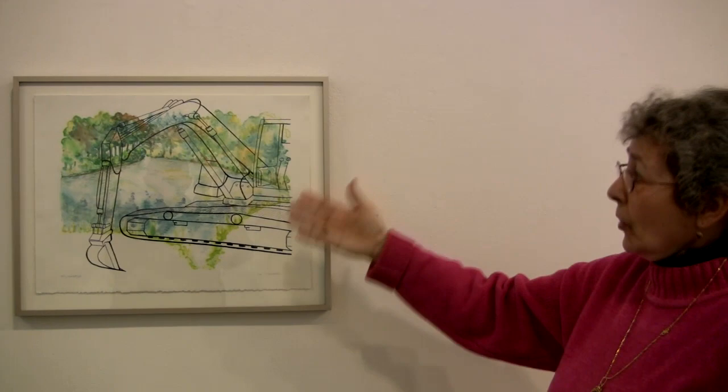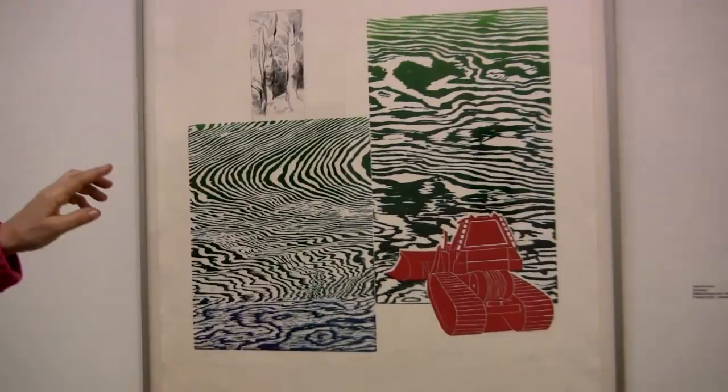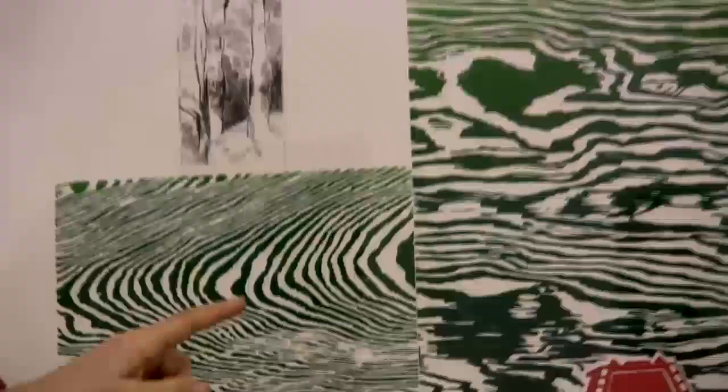I was searching for how to express my preoccupation with the machines and the landscape, and this is one of the first ones where I was dealing with that. This one was my most challenging piece because it's a combination technique print — large — and I used etching, woodcut, and linoleum cut. In fact, I had to ask friends because my press is not large enough for printing it.